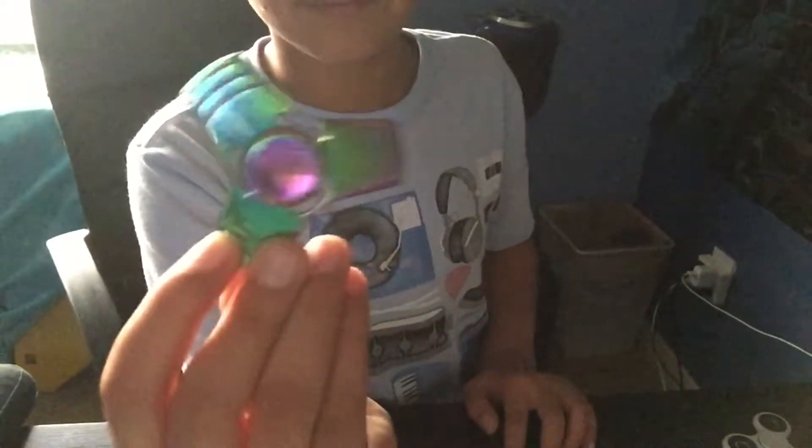That's what I have in my possession right now. So yeah guys, that was my fidget spinner collection and that was the video for today. Hope you guys enjoyed and I'll see you in the next one — goodbye!